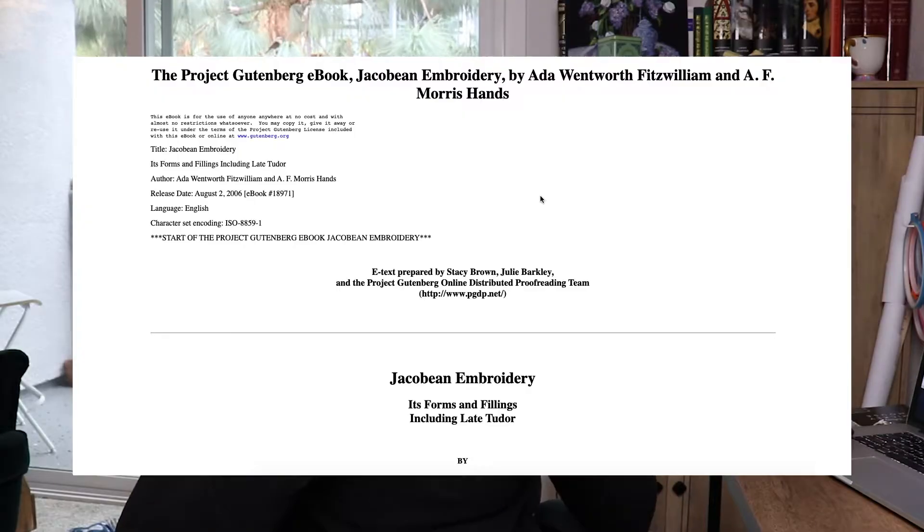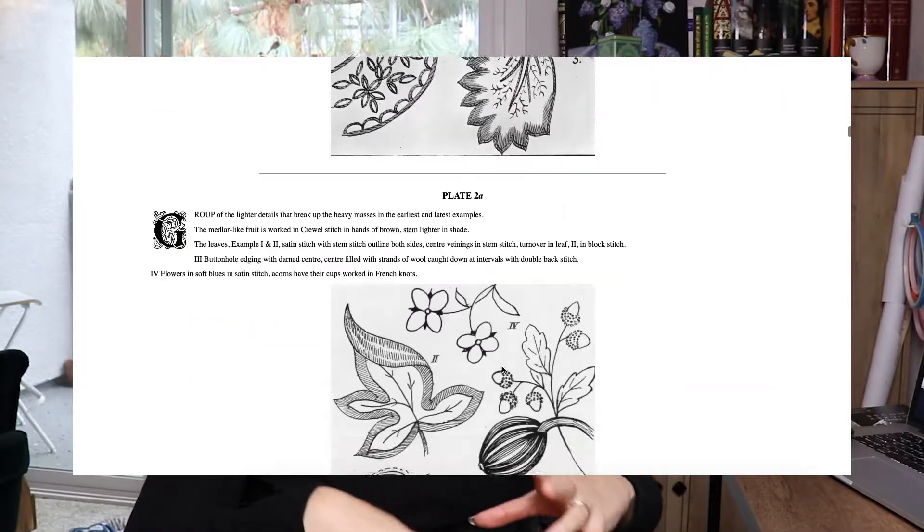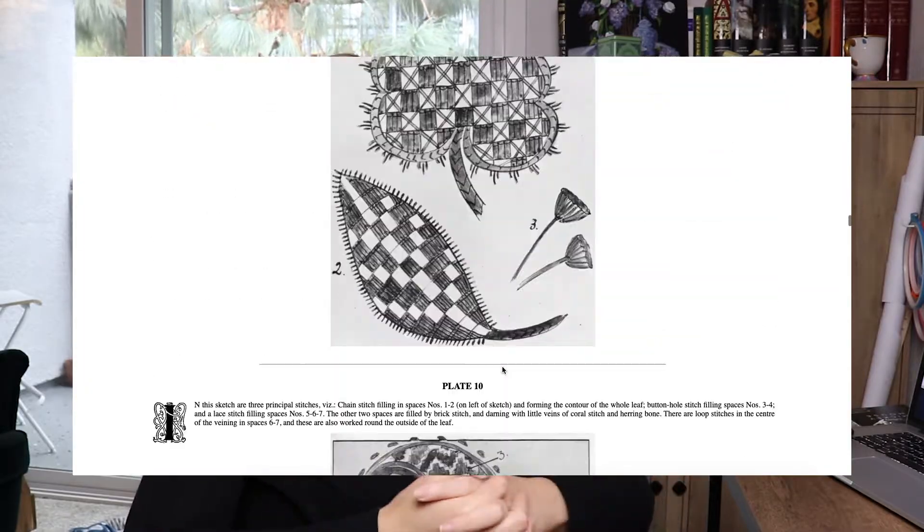I'm going to make some crewel. There is an incredibly handy book available for free online from Project Gutenberg — I'll link it in the description. It has patterns and drawings of original embroidery from hundreds of years ago, along with descriptions of what stitches and colors were used when they were able to find that. Stuff like this just warms my heart. I've actually sewn a couple of these patterns before, back when I first delved into crewel work. Right now I'm in the middle of making a skirt, and I wanted to add some embroidery panels under the pockets on the front.